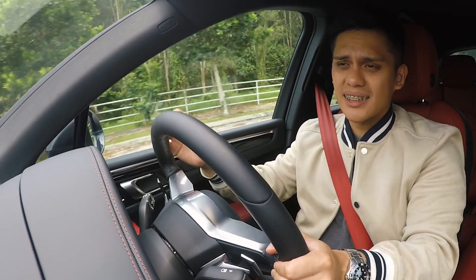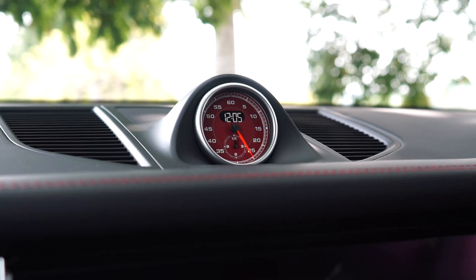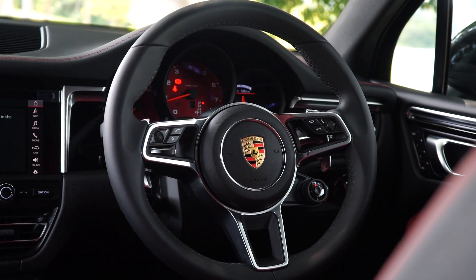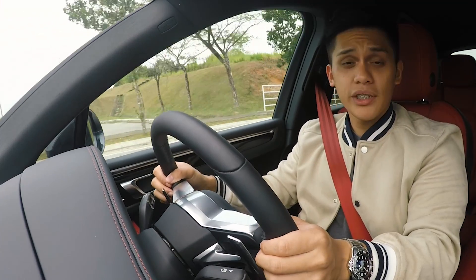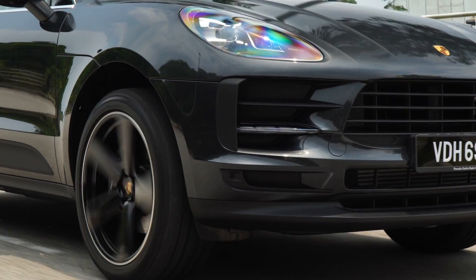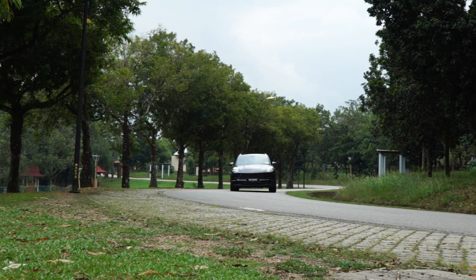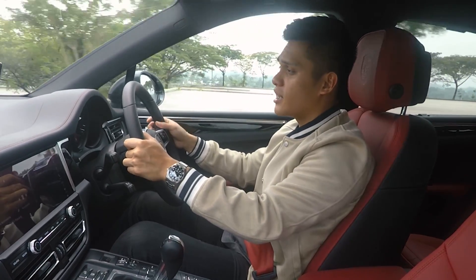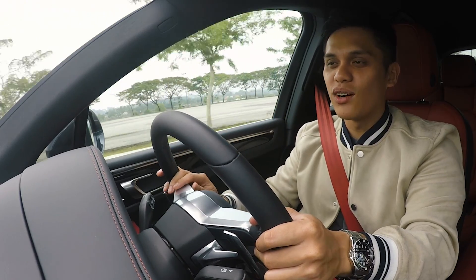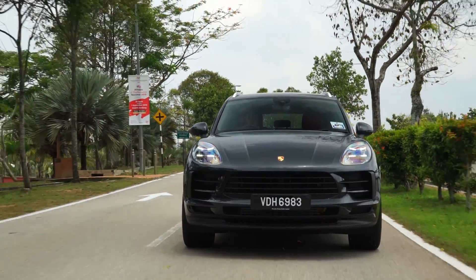The 0-to-100 time for the base Macan is 6.7 seconds, but if you opt for the optional Sports Chrono pack — which comes with a stopwatch on the center of the dash and a drive selector dial at the four o'clock position of the steering wheel — that brings the sprint time down to 6.5 seconds. The suspension is not quite as sophisticated as the third-generation Porsche Cayenne's, but it doesn't need to be since it doesn't have to manage as much weight in the corners. You can also choose the air suspension with Porsche Active Suspension Management, which this car has, but be warned it's a 13,000 ringgit option — though if you ask me, it's money well spent.